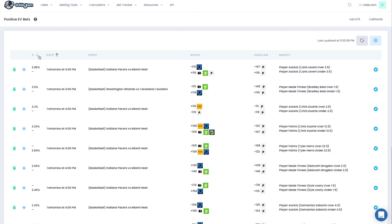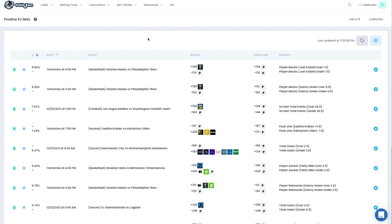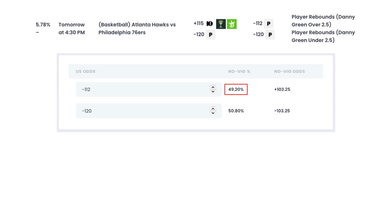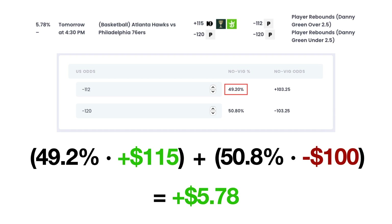If we now look at the positive expected value bets page on OddsJam, we can see a list of games where the probability of winning a bet is larger than the implied odds of a sportsbook. For example, let's look at the Hawks vs. 76ers game on December 3rd. The estimated fair odds for Danny Green having more than two and a half rebounds is minus 112, according to OddsJam's perfect line. However, DraftKings has their odds set at plus 115. Using the Novig fair odds calculator, OddsJam estimates that the win percentage of this bet is about 49.2%. If DraftKings is offering us plus 115 odds on a bet that's successful 49.2% of the time, we have an expected profit of $5.78 for every $100 that we place. The only difference from the arbitrage bets is that now we're only taking one side of the bet, so there's still some risk involved. However, we can place a larger number of smaller bets with the law of large numbers, and our profit should balance out as we increase the number of wagers.